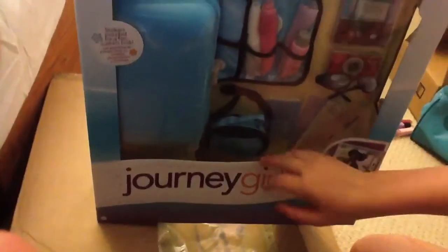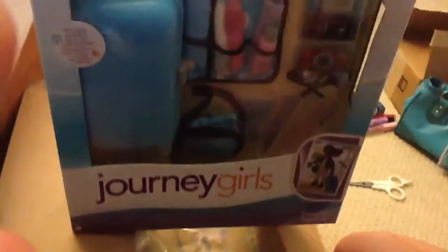So I got the Journey Girls travel set. It was $16.99 — really, really cheap. It comes with cameras and glasses and a suitcase. It's cheaper than the American Girl version and has a lot more stuff that comes with it.